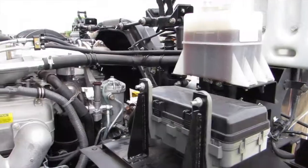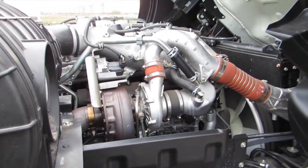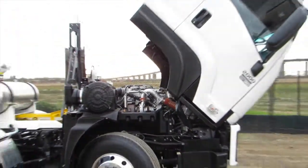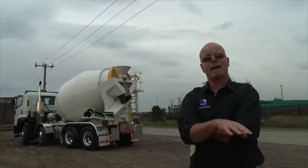Underneath the cab is a 10-litre, 350-horsepower engine. One of the more interesting things about this compared to the competition: it doesn't use SCR, so it doesn't need AdBlue, and it does use EGR, but it doesn't have active regeneration, so it doesn't have an afterburner.